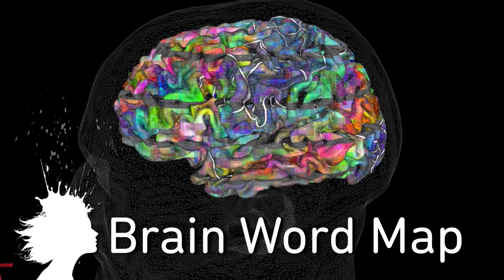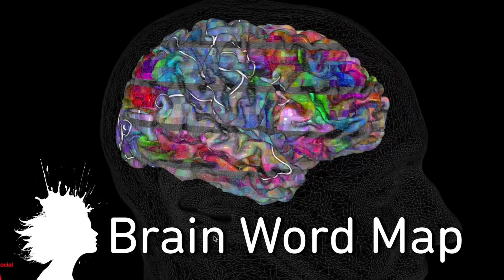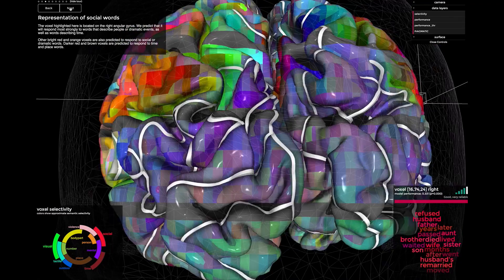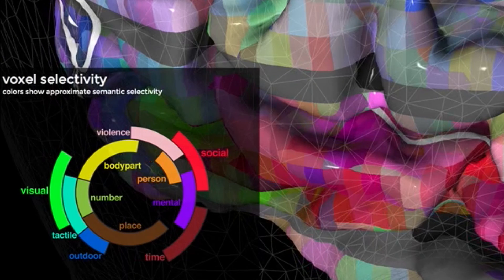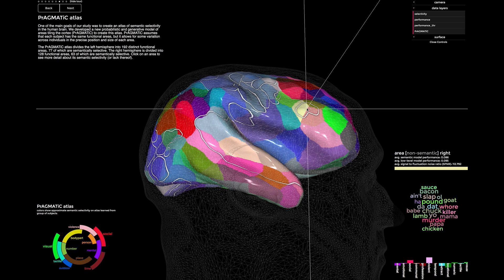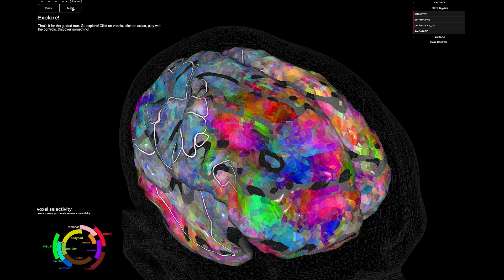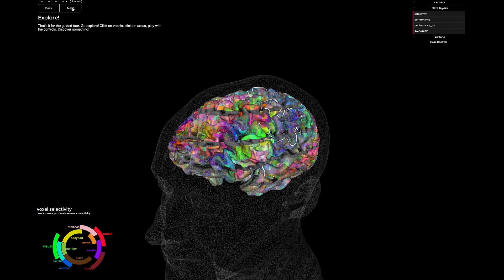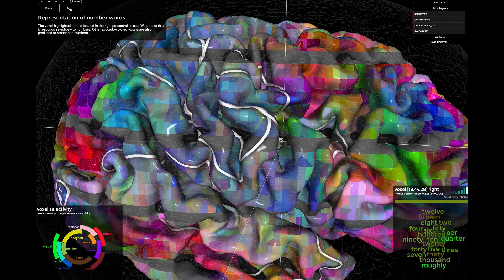Researchers at the University of California Berkeley have charted sub-regions of the brain that respond to different words. The Semantic System Map displays the organization of words based on meanings like people, time, number, tactile, outdoor, or place. This single brain combines and visualizes six different people's word-meaning brain activity. Hopefully they can study more subjects from different cultural upbringings and education to see how consistent this brain map really is. Ultimately, it could help understand language impairments in diseases such as Alzheimer's.